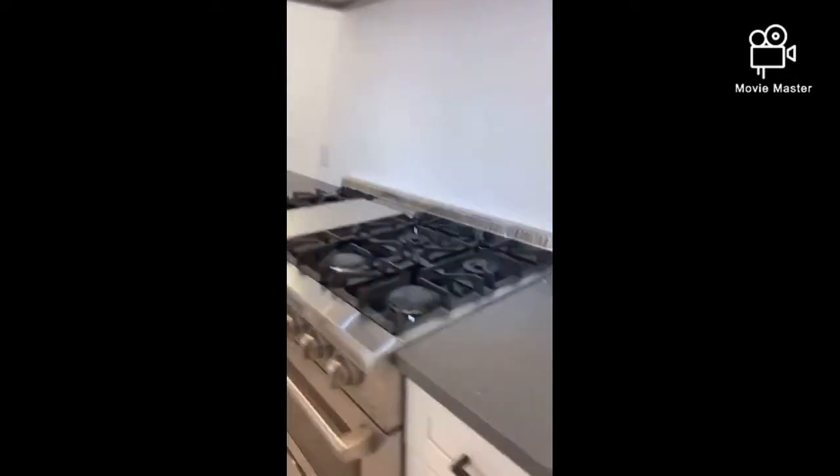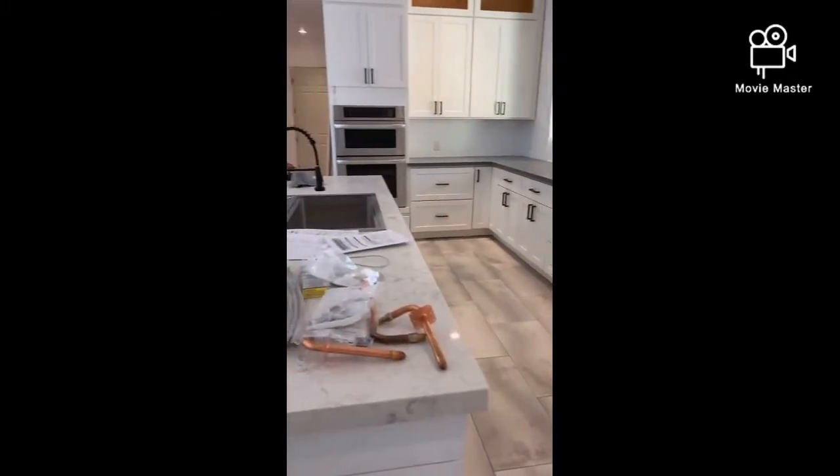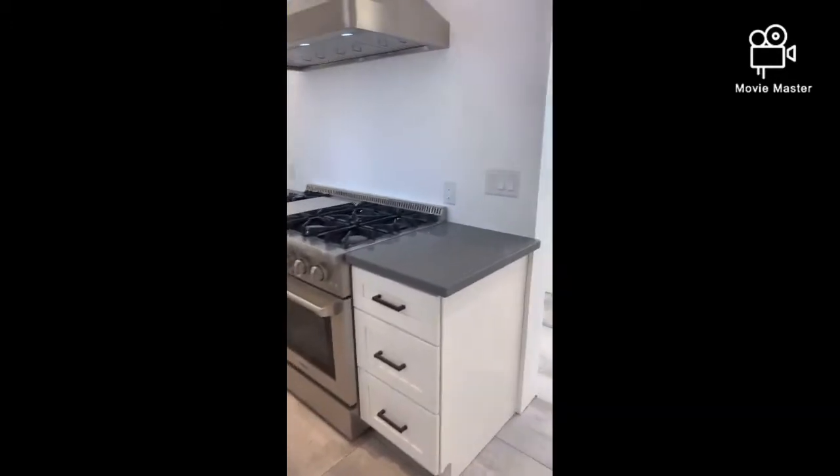Got those countertops in. We found some gray with some spots in them. Here's the island — do those two different countertops go good together? I think so. We have to look at our budget too, so that's one of the reasons we went that way.